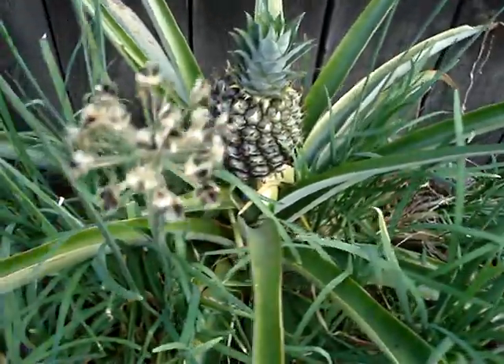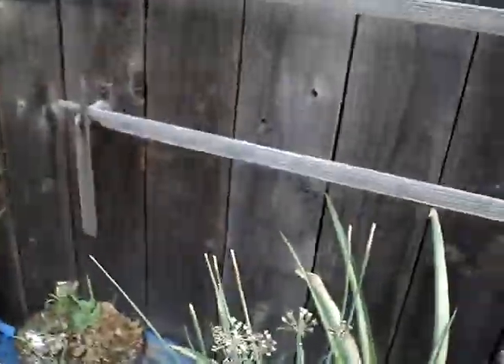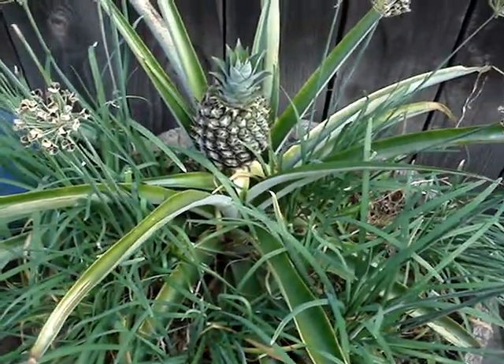Well, here comes Vicki playing with the dog. She'll get mad if I put her on camera. I'm sorry.